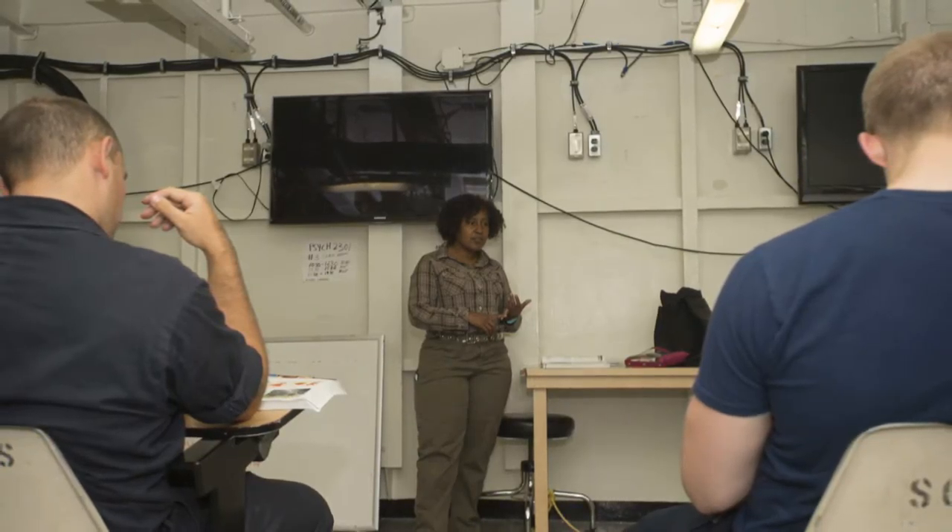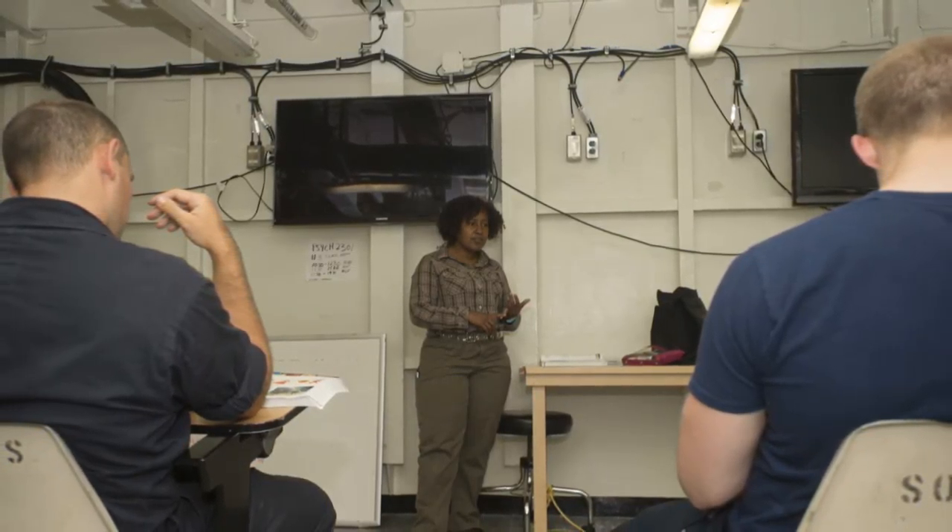The NavAdmin also allows a sailor to submit 120 days out from the course start dates. Get a jump on your education and start the process early.